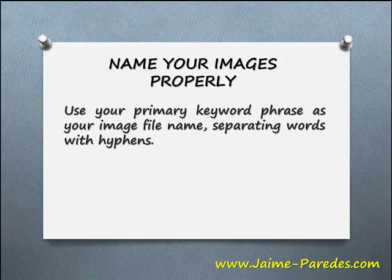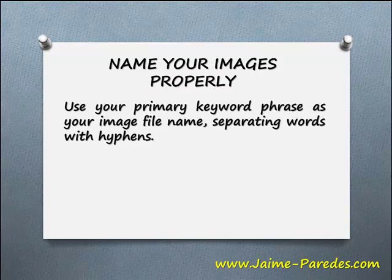Name your images properly. Use your primary keyword phrase as your image file name, separating words with hyphens.